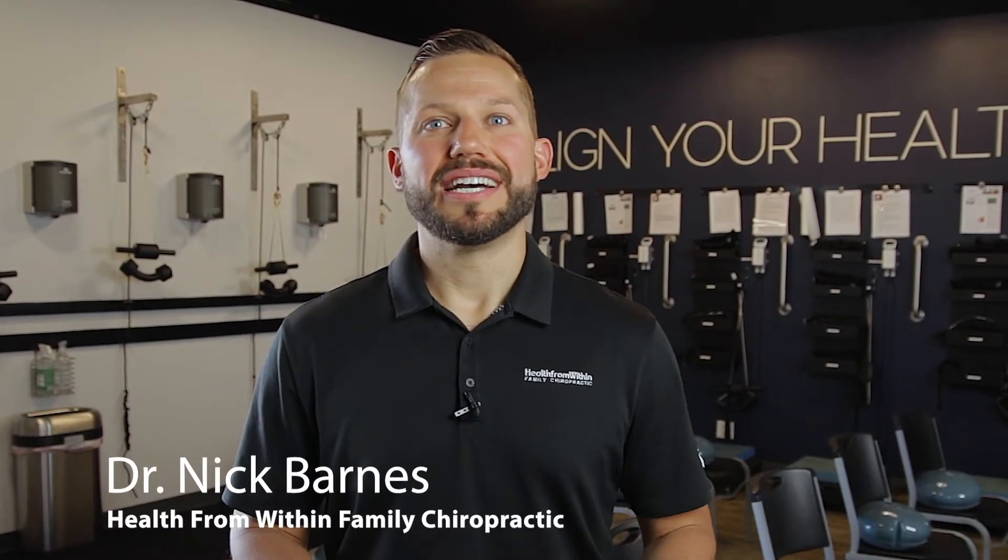I'm Dr. Nick Barnes with Health From Within Family Chiropractic. So glad you're here. At this appointment we're going to be going over what a normal spine looks like and what your spine looks like. The reason that's so important is many times when people get imaging done of their spine, they're told that it's good or bad and they don't really understand what they're looking at. So I want you to understand what you're looking at, what our game plan is, and how we're going to get there — how we're going to actually get you healthy and well.